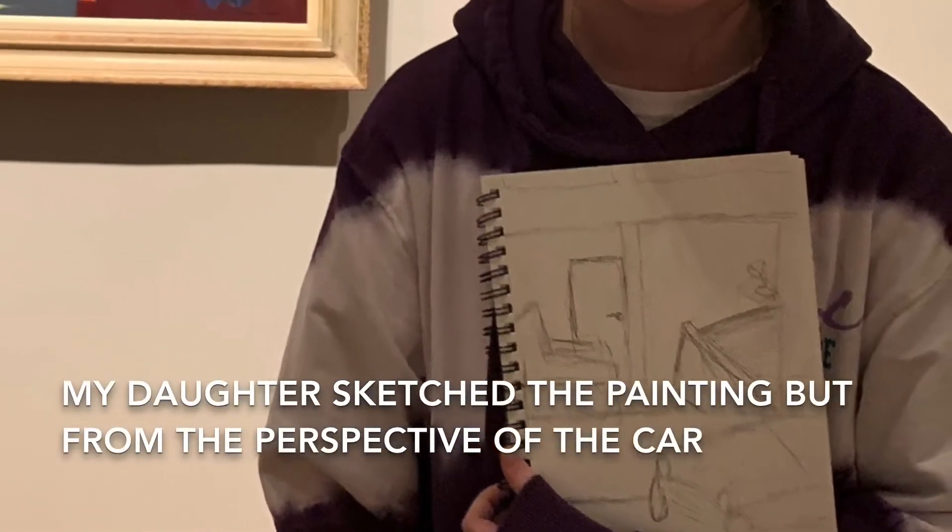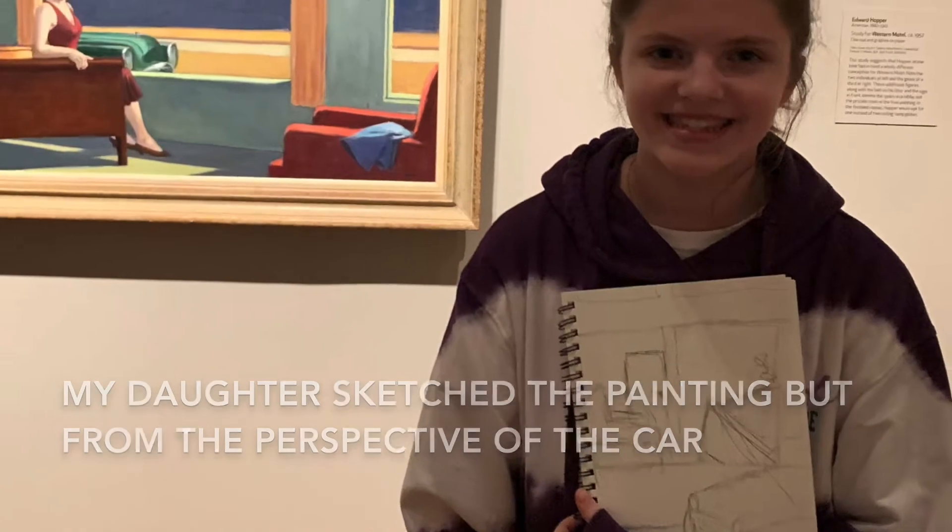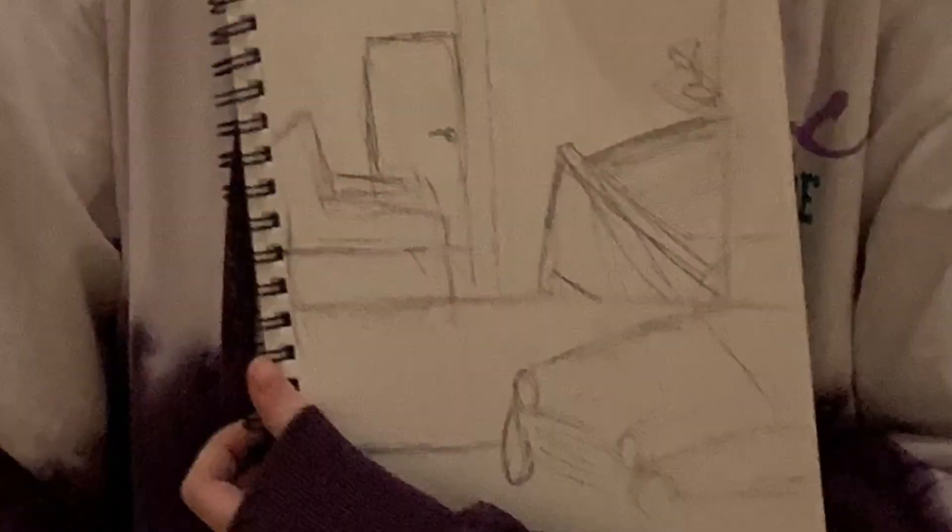My daughter did a sketch of that painting but from the perspective of the car. I thought that was pretty neat — she flipped it around and pretended she could see the car first.